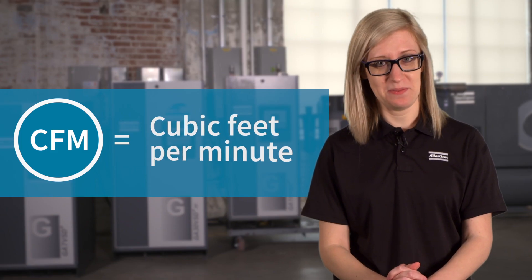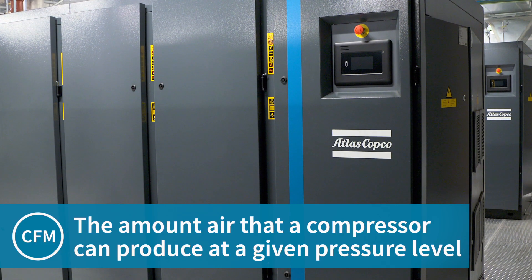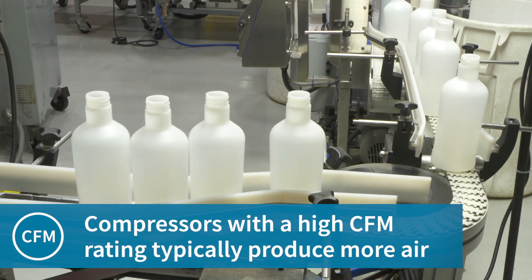CFM is cubic feet per minute, which indicates the compressor's flow rate, or the amount of air that a compressor can produce at a given pressure level. Typically, compressors that have higher CFM ratings are able to produce more air, which makes them ideal for larger applications.